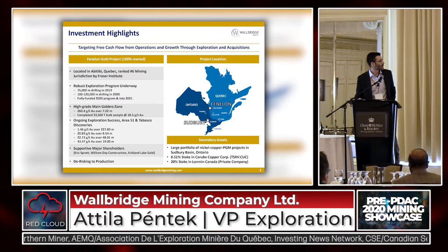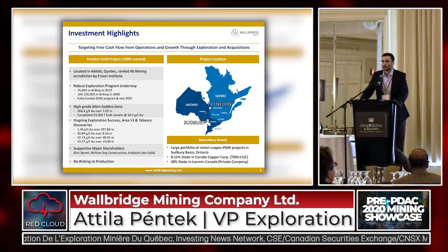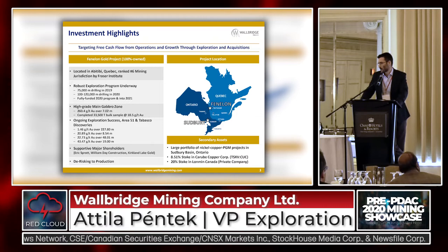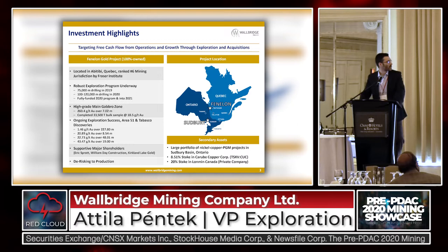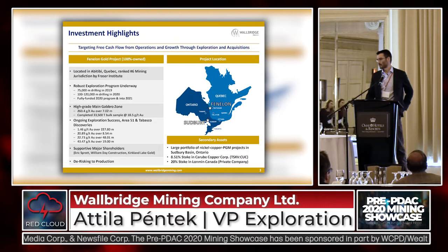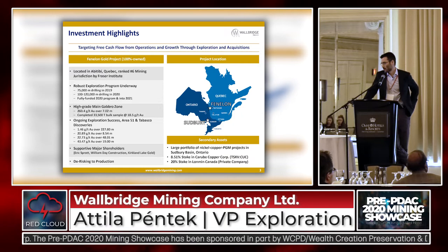So a few highlights of the project. We're located in Quebec, which obviously is one of the best jurisdictions to do business in and develop projects. We've got a robust exploration program on the way — we did 75,000 meters of drilling last year. We have a 100,000 to 120,000 meter program on the way this year which is fully funded. Up to basically a year ago, most of the story was about this high-grade main gabbro zone where we've seen these triple-digit gold grades over several meters — spectacular mineralization.